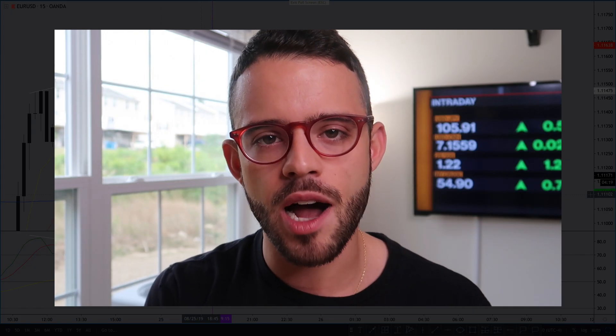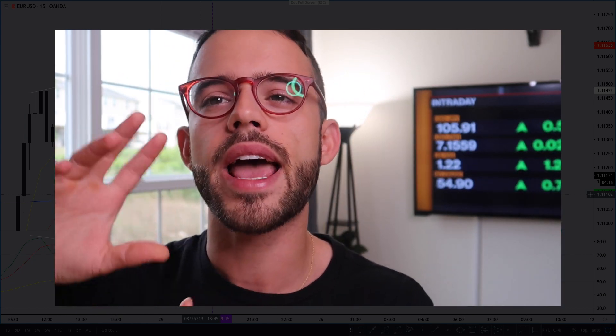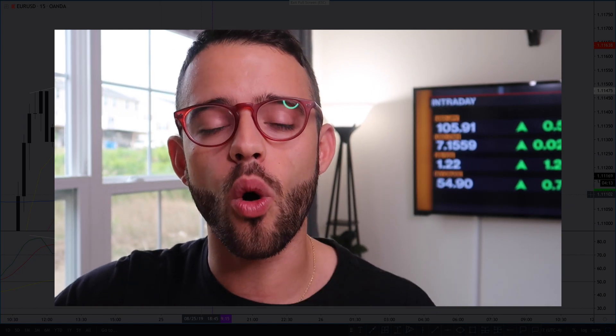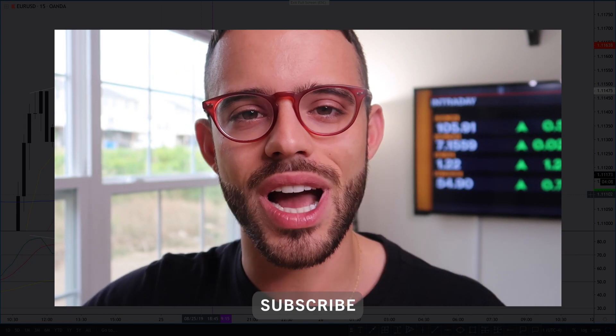So if you learned something, drop a comment. If you enjoyed the video, drop a comment. If you have any questions about how I took the trade or how I drew the divergence, let me know in the comments — I'm always there to help. Make sure you subscribe, give it a big thumbs up, and I will see you guys in the next recap.